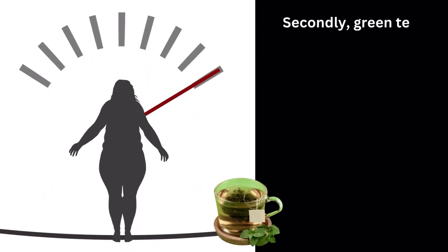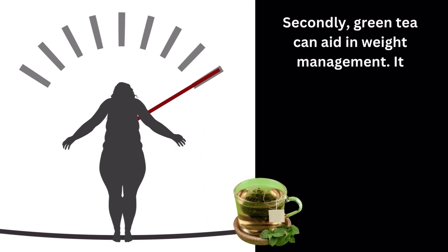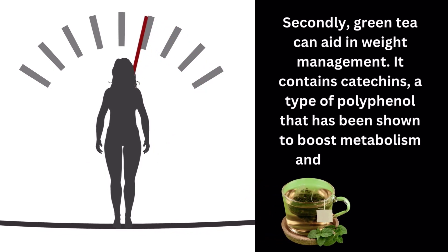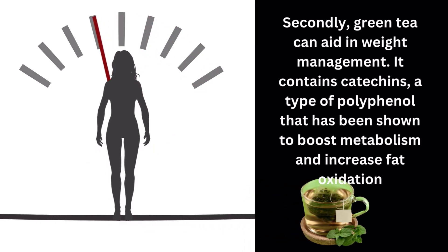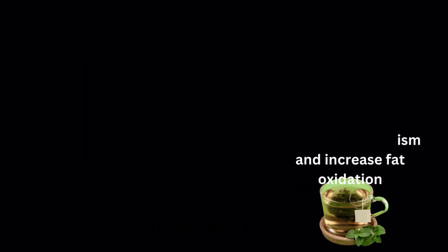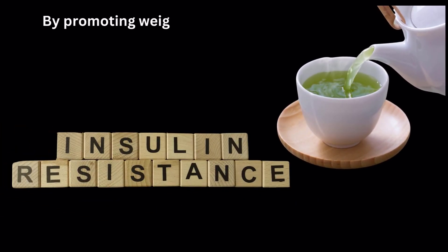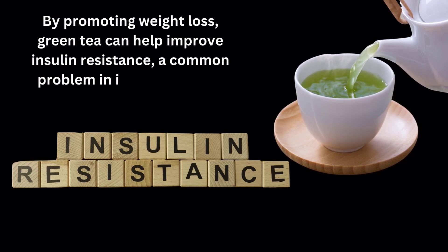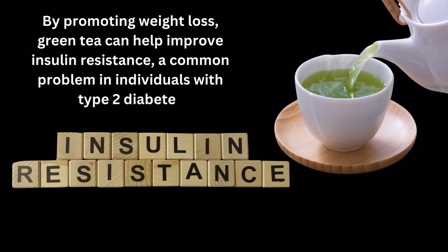Secondly, green tea can aid in weight management. It contains catechins, a type of polyphenol that has been shown to boost metabolism and increase fat oxidation. By promoting weight loss, green tea can help improve insulin resistance, a common problem in individuals with type 2 diabetes.